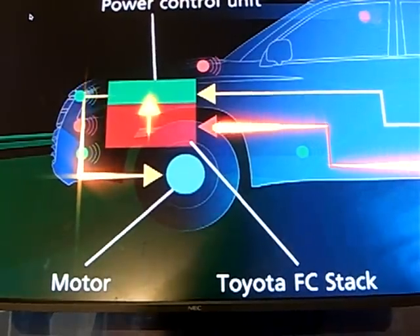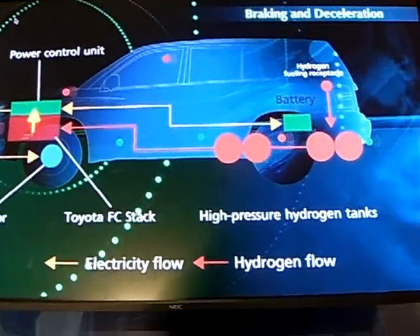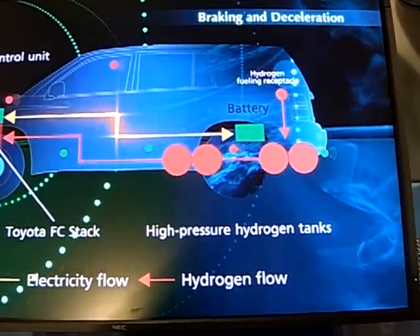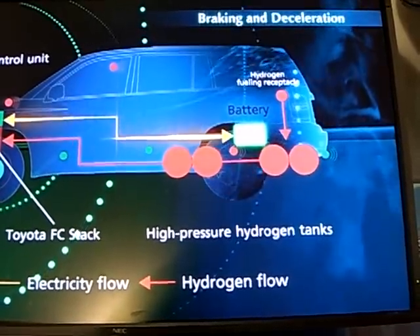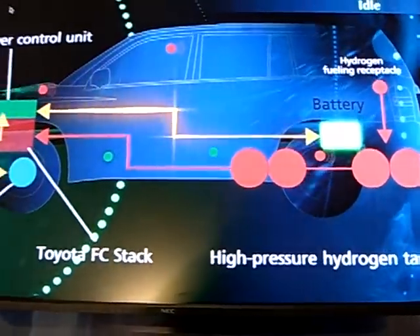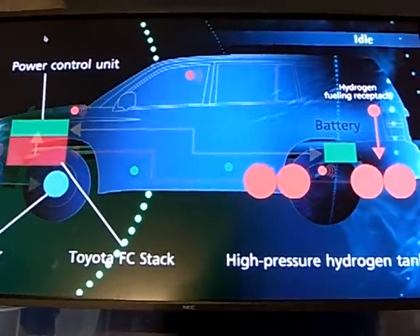The Toyota FCHV can also capture energy during braking and deceleration. The energy is processed by the electric motor, which is now serving as a generator, and sent to the battery. And to increase efficiency even further, the system will pause or stop energy flow during idle conditions.